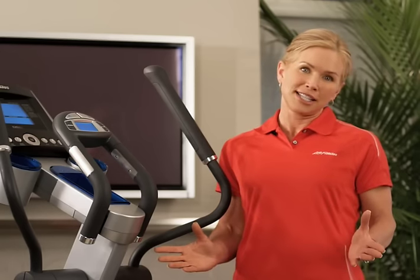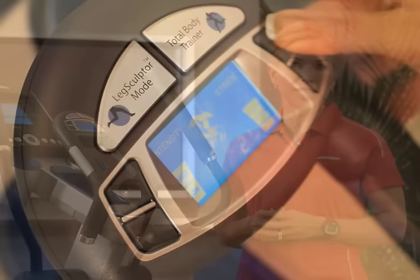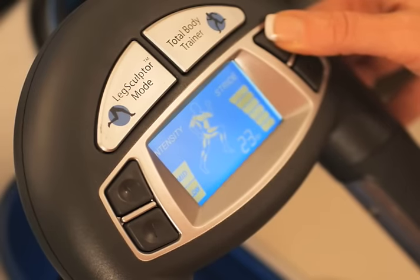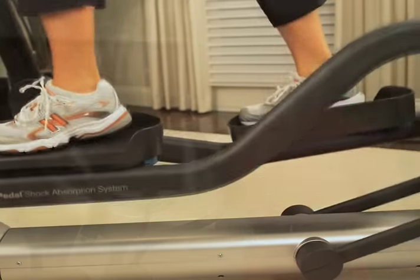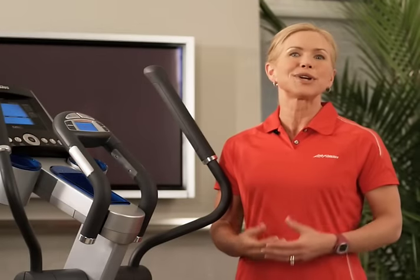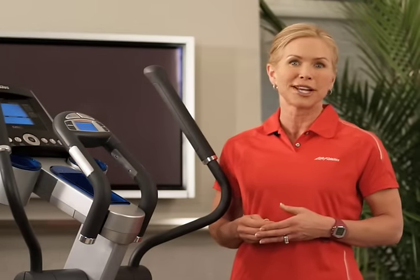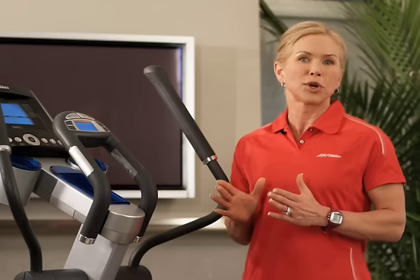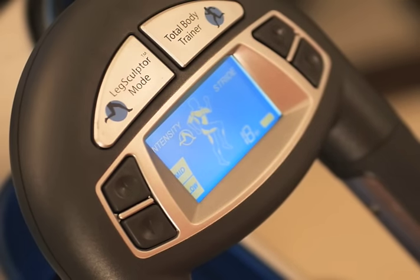In addition to these benefits, the elliptical provides you with the opportunity to get multiple workouts on one machine. Changing the stride length, reversing the leg motions, pushing or pulling the arms — these are just some of the variables that create a new and different workout each time you get on the elliptical cross trainer. Plan your own interval workout, or try one of the pre-programmed workouts, and let the machine be your personal trainer.